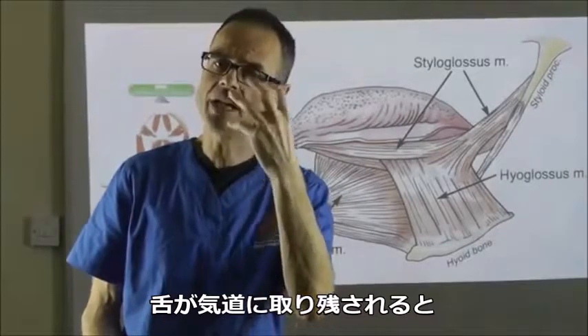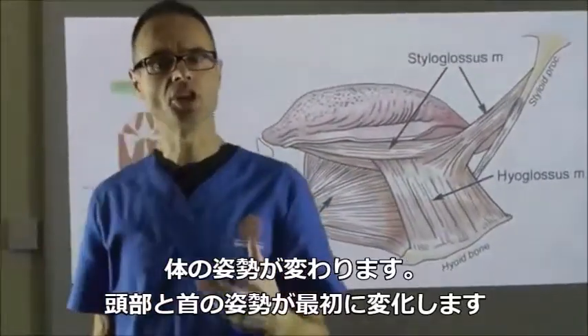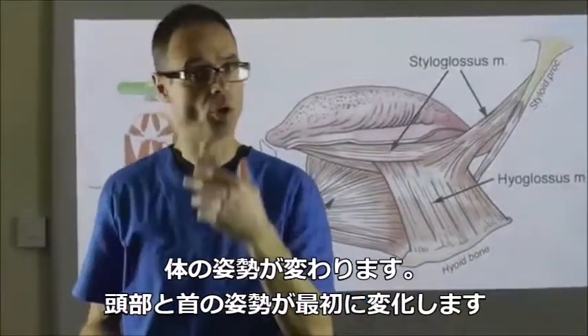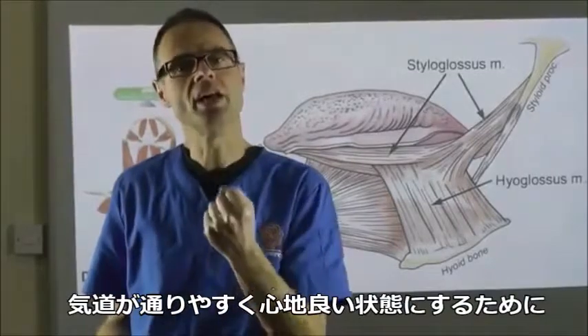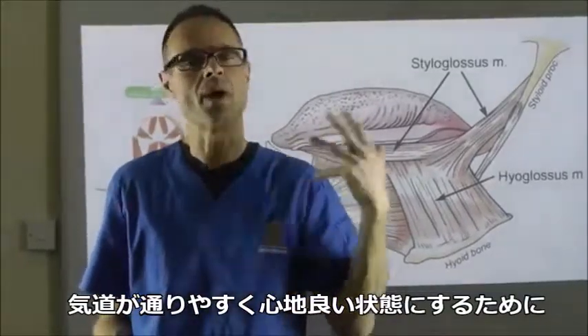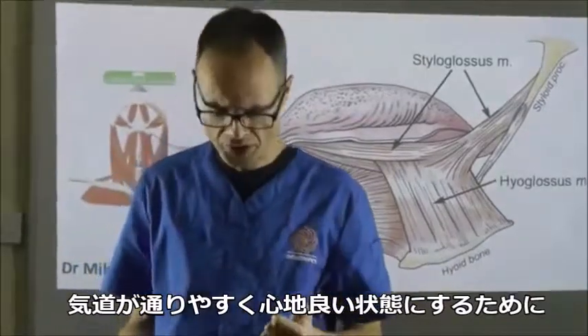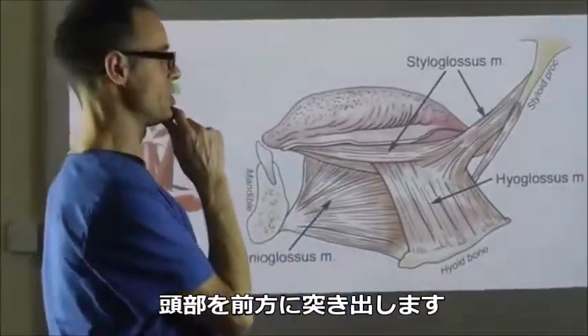And as the tongue is carried down into the airway, you need to respond by changing your body posture - your head and neck posture first - to maintain a comfortable airway, or to avoid airway embarrassment, as it's known within the profession. And in order to do this, of course, you can extend your head forwards.